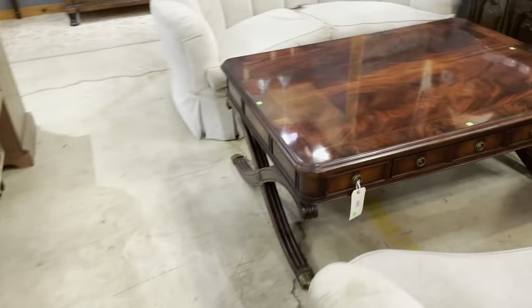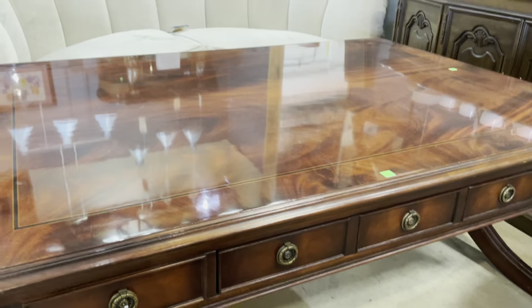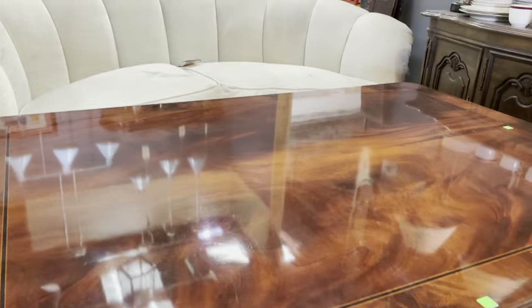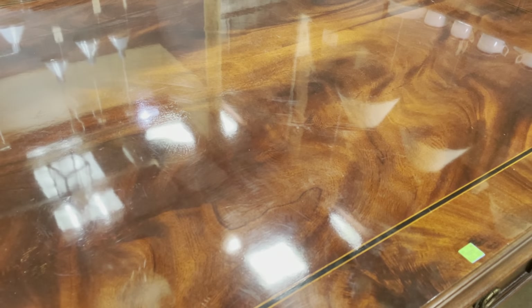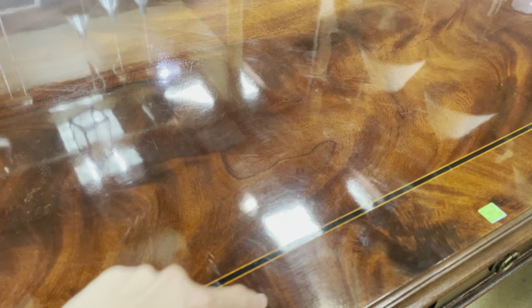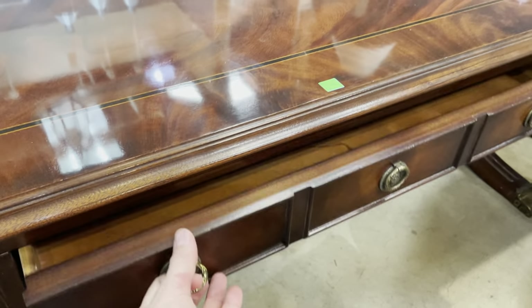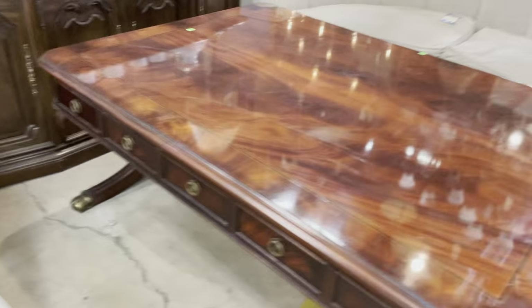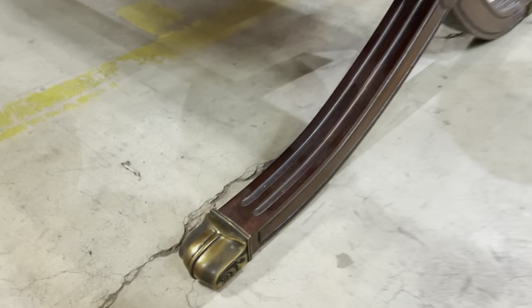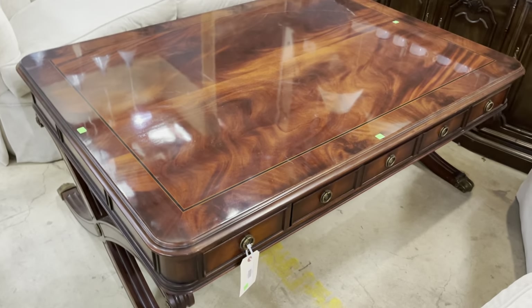The last one I wanted to show you today is this one — also from Henredon, from the Natchez collection. Look at the top; it looks like you could go swimming in it. It's got such a beautiful shine and that wood grain is really rich and beautiful. I love the inlay and the difference between the two sections. It's got drawers on one side and false drawers on the other — so you can confuse your guests. Some really beautiful feet with a graceful X design. This one is $3,250, also listed on the marketplace.